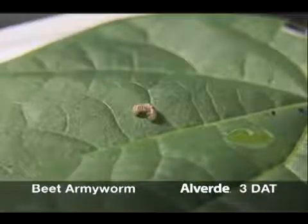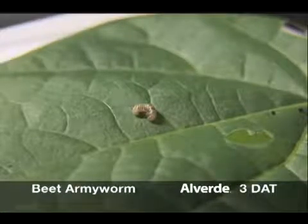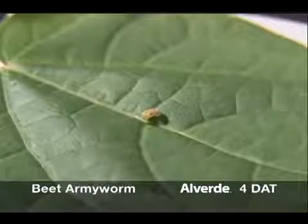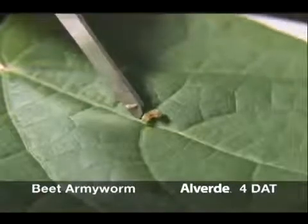Three days after consuming Alverde, black spots are visible on a treated larvae. It is smaller than at the time of treatment, a clear sign of dehydration. The untreated larvae continues to grow and molt. By four days, mortality is imminent. Dehydration continues to shrink the larva, and terminal paralysis is fully evident.